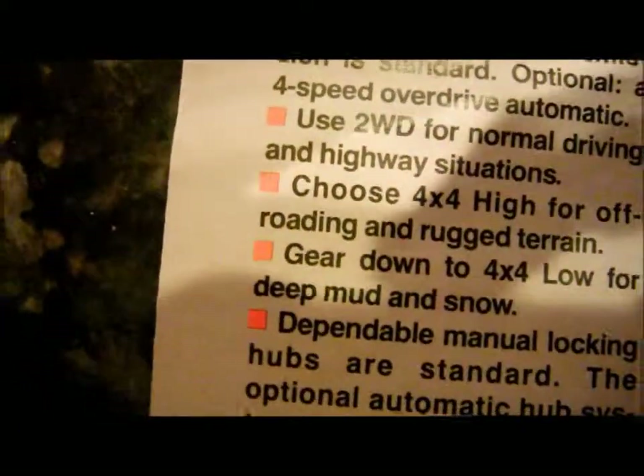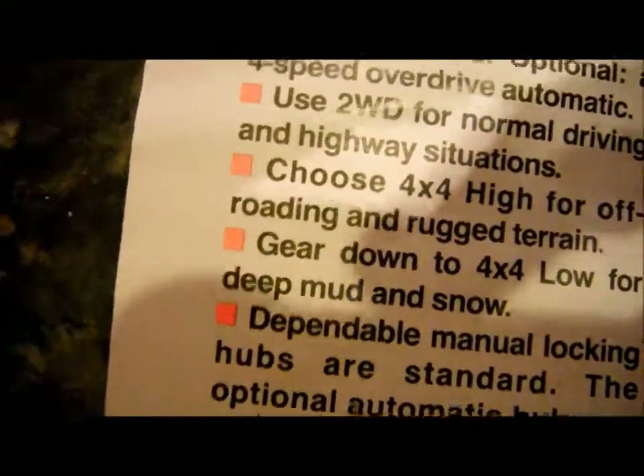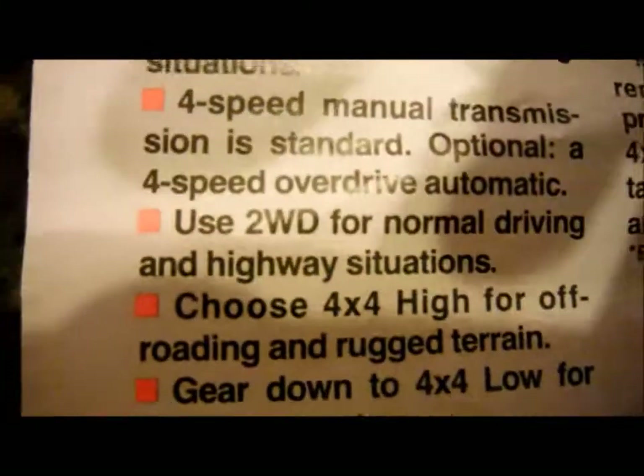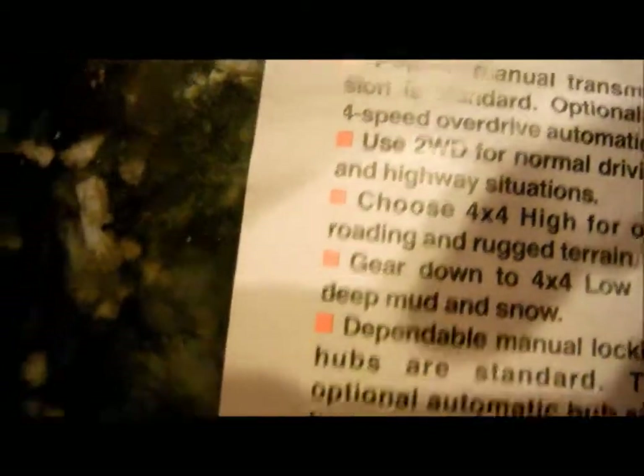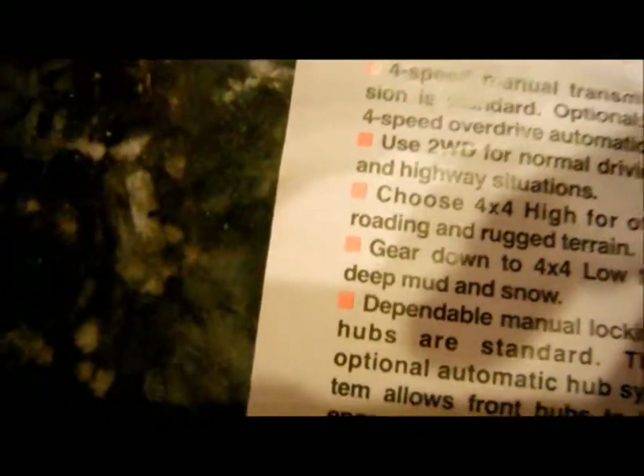It has a locking front differential standard, I believe, and an open axle standard for the back, but you can get a limited slip. Not sure if you can get a locking or a posi or not, but a 3.73 limited slip in a vehicle that has a locking front differential — it would be just fine in my opinion.